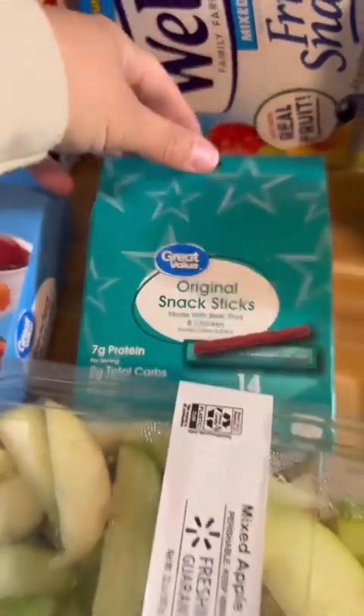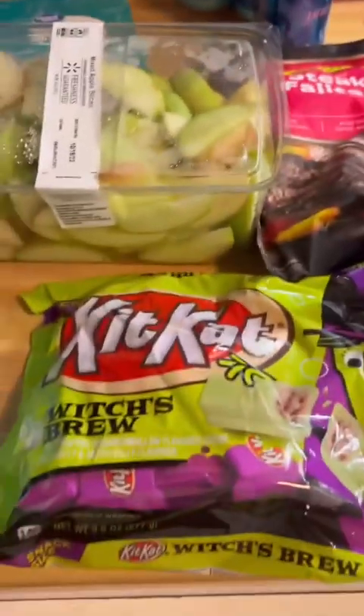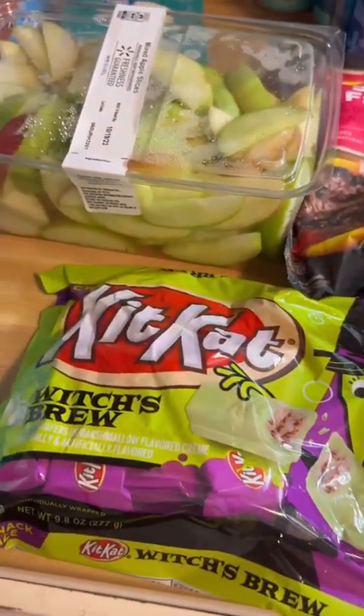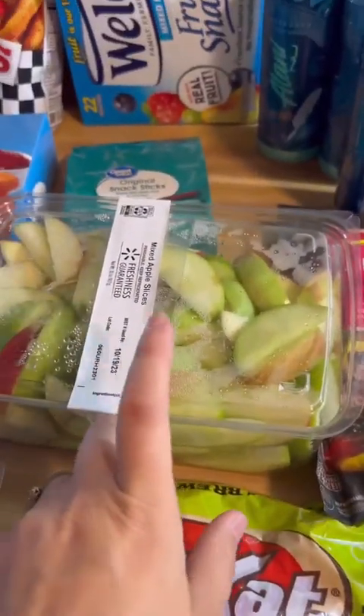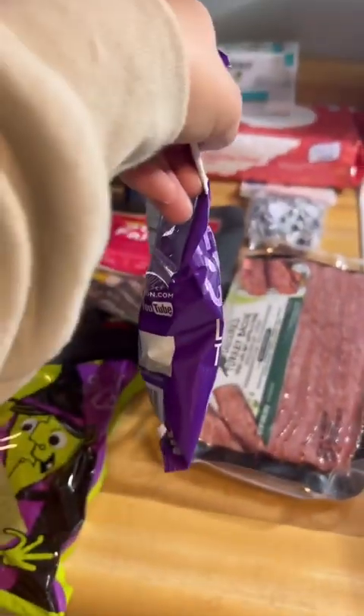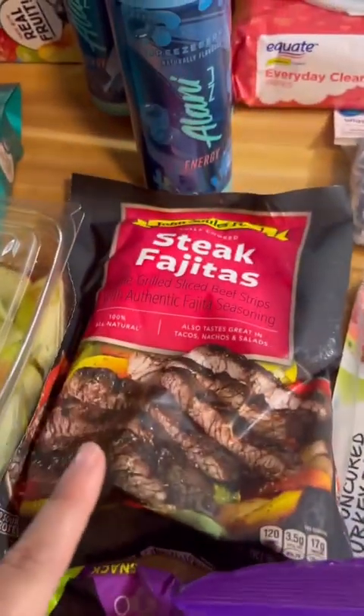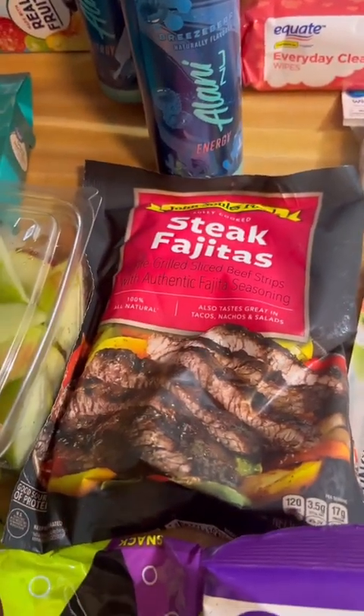Fruit snacks, beef jerky, these apples — some of them look a little weird, so hopefully they're not bad. I got this for the kids' little snack plate I'm going to make, and this is awesome — I'm going to use some of these on the snack plate as well. We're going to do a taco night, and I got these for me for my taco night. Got some steak fajitas for quick and easy lunches.